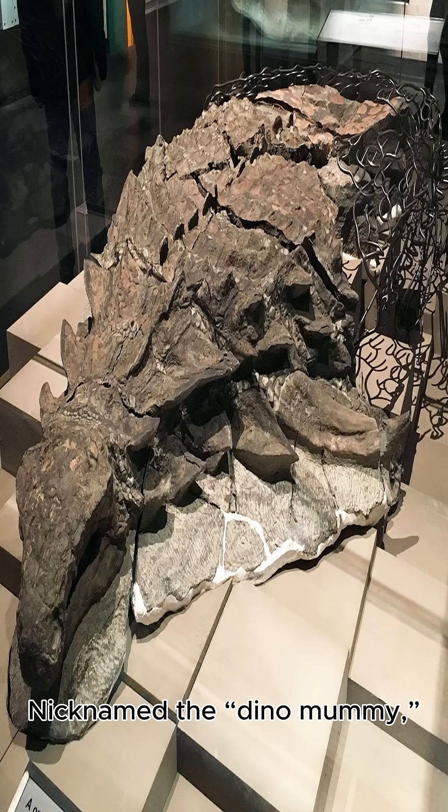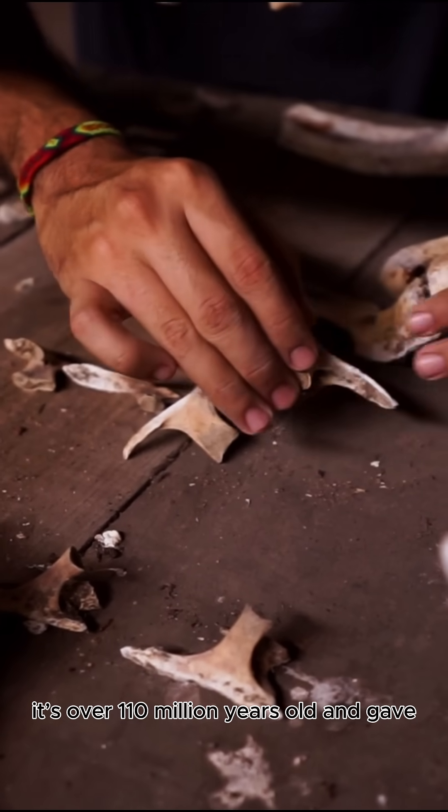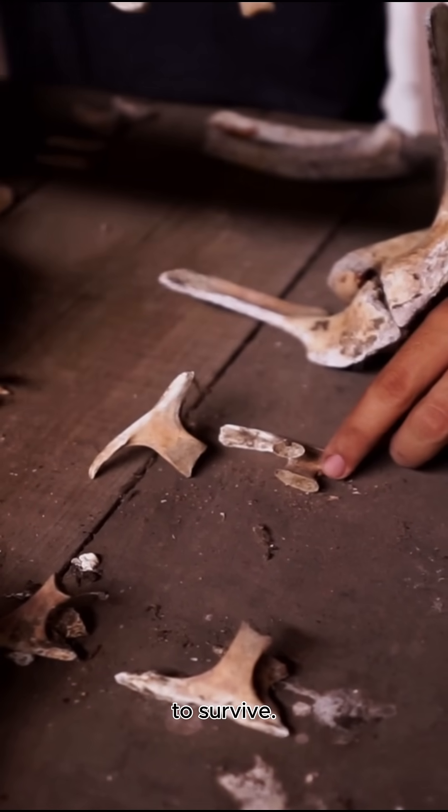Nicknamed the dino mummy, it's over 110 million years old and gave scientists clues about how dinosaurs used camouflage to survive.